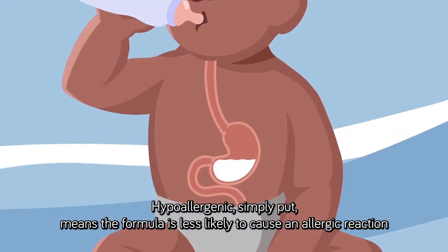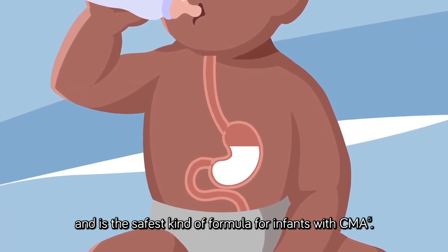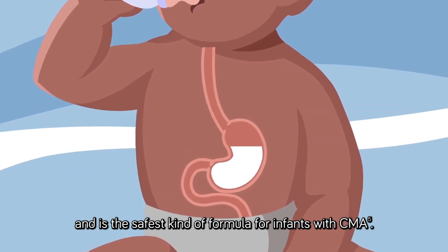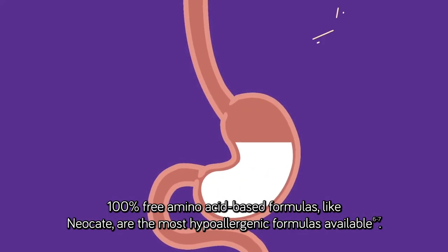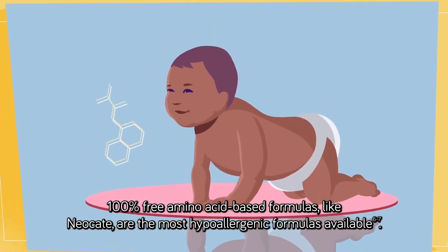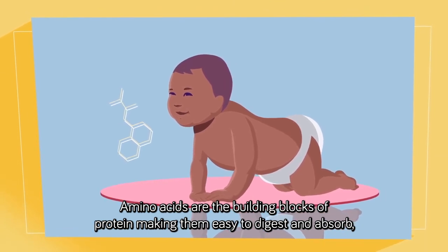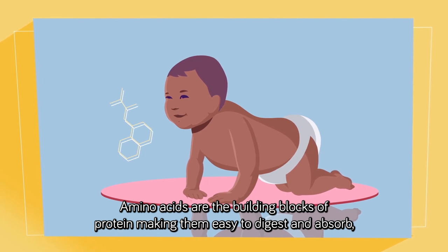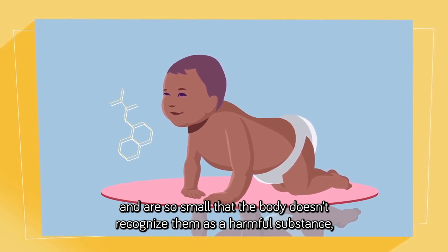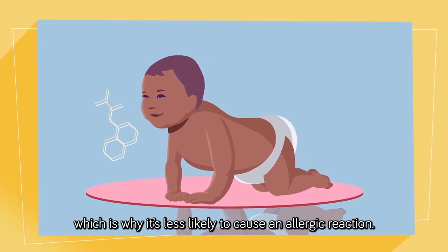Hypoallergenic, simply put, means the formula is less likely to cause an allergic reaction, and is the safest kind of formula for infants with CMA. 100% free amino acid-based formulas, like Neocate, are the most hypoallergenic formulas available. Amino acids are the building blocks of proteins, making them easy to digest and absorb, and are so small that the body doesn't recognize them as a harmful substance, which is why it's less likely to cause an allergic reaction.